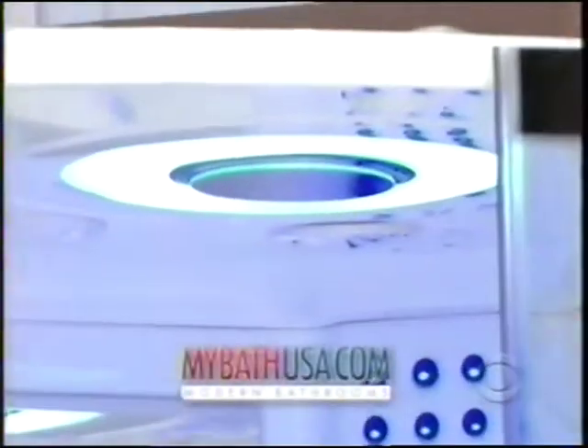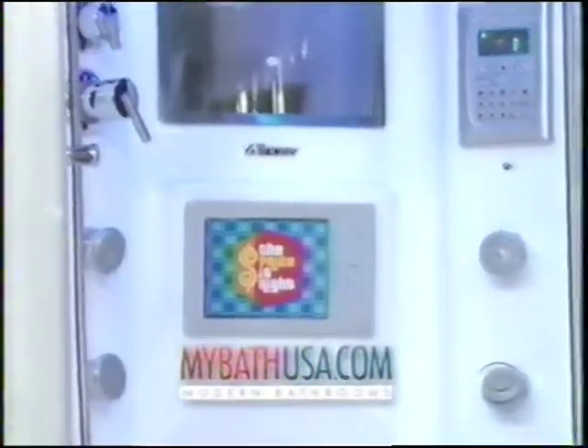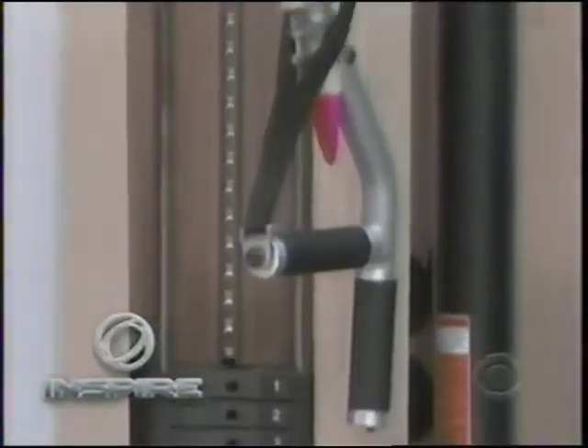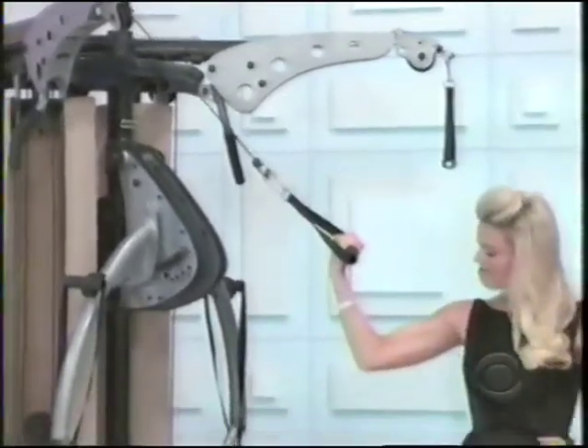How about a new steam shower and a home gym? MyBathUSA.com presents the Rainforest 78. This revolutionary shower features a built-in hot tub, TV, hands-free foam, stereo system, and much more. And second, the M4 multi-station home gym from Inspire Fitness features a 215-pound commercial weight stack and multiple isolateral stations from Inspire Fitness.